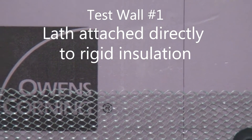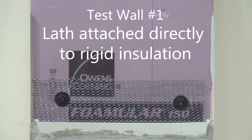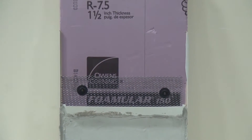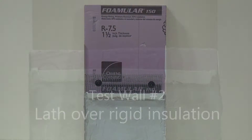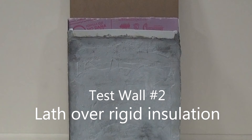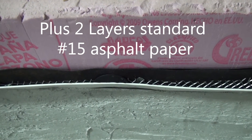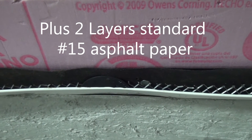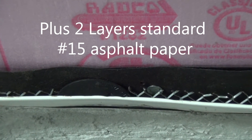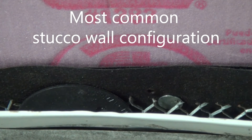On wall number one, the lath is attached directly on top of Owens Corning Fomular Extruded Polystyrene Rigid Insulation, the surface of which is a water barrier. Wall number two also has the same rigid insulation, plus two layers of standard number 15 asphalt paper over the insulation, with the lath attached on top of the paper. This is the most common stucco wall configuration used today.